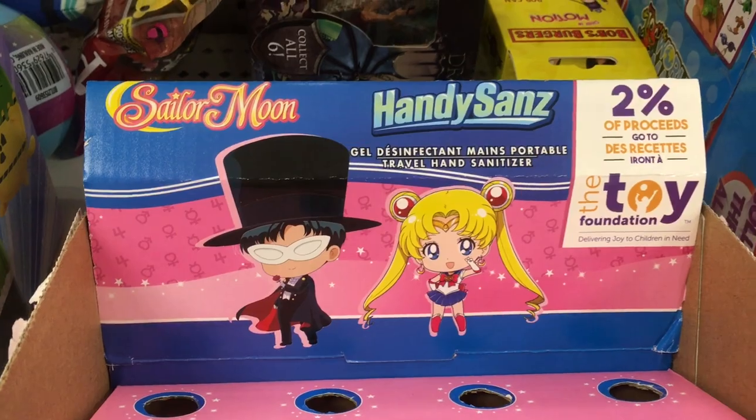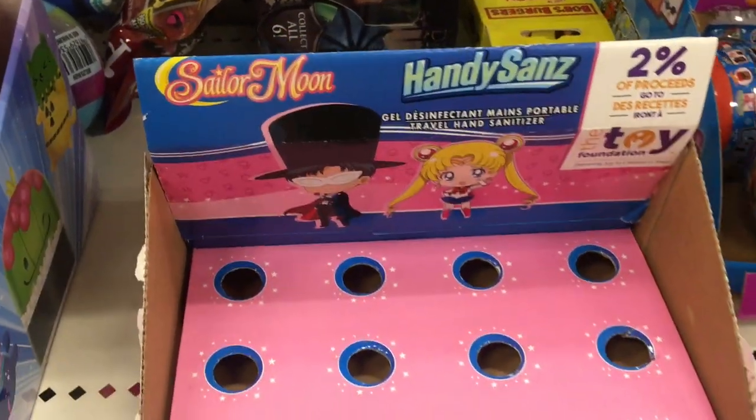And then I passed by this, but they have hand sanitizer themed to Sailor Moon — what? It's just an empty box.